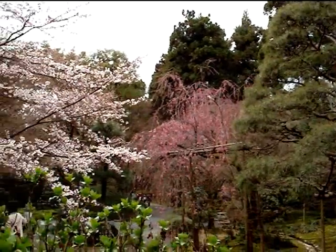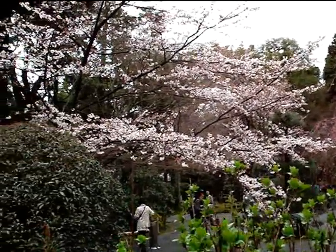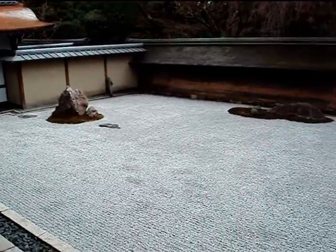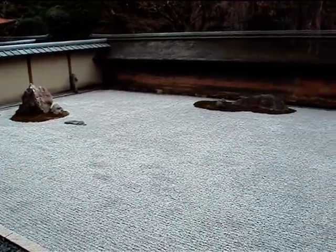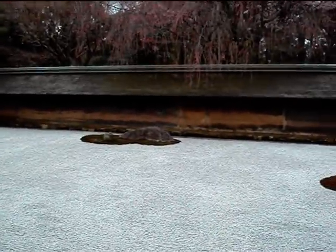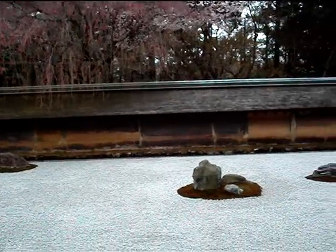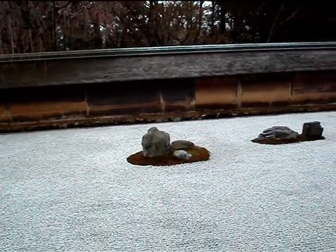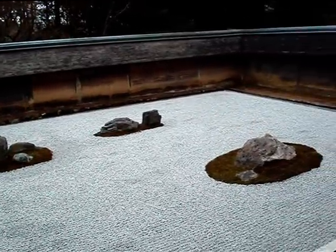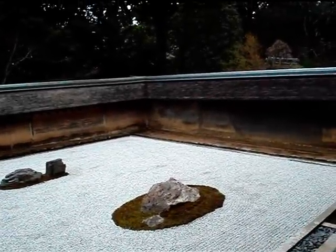Ryōanji is one of the most famous temples in Japan, mainly because of its stone garden. This Zen stone garden was made approximately 500 years ago. Stone gardens are really common in Japan — they lay down these very small white stones and rake them to give them a consistent appearance. They're very minimalist, as Zen gardens typically are.